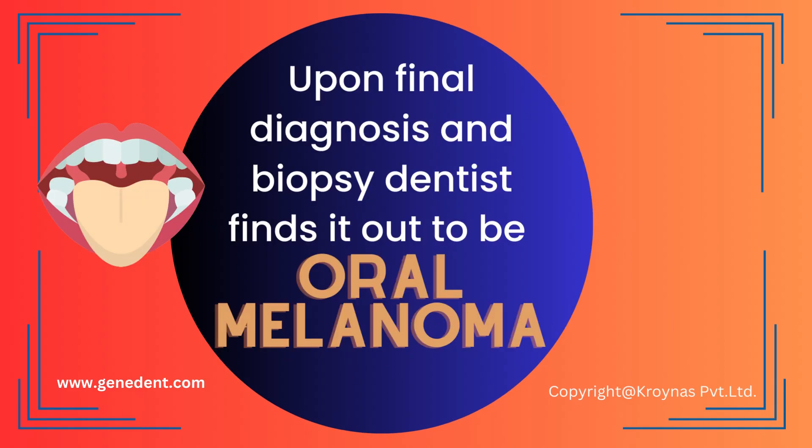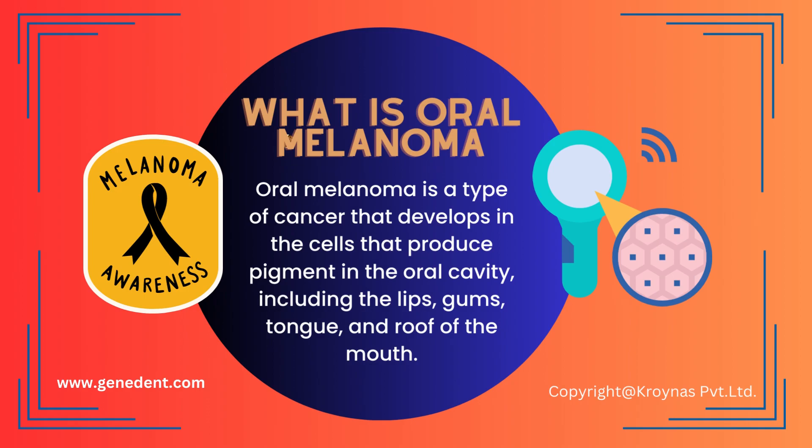Upon final diagnosis and biopsy, the dentist finds it to be oral melanoma. Oral melanoma is a type of cancer that develops in the cells that produce pigment in the oral cavity, including the lips, gums, tongue, and the roof of the mouth.